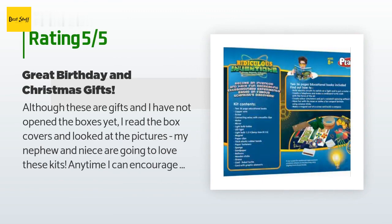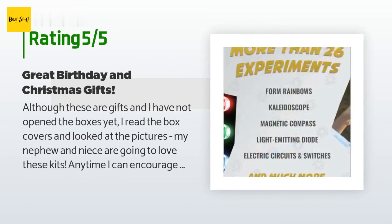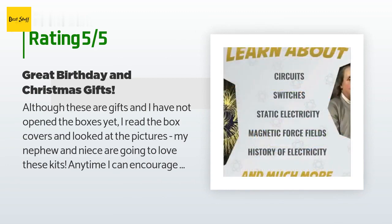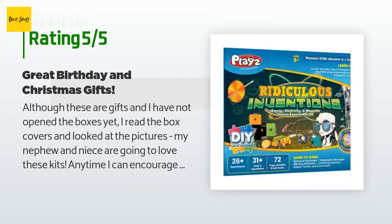A customer said: although these are gifts and I have not opened the boxes yet, I read the box covers and looked at the pictures — my nephew and niece are going to love these kits. Anytime I can encourage science and mathematics, it's a win-win in my book. These kits encourage kids to think and investigate, to walk away from the iPad and TV to explore and learn. I plan to buy other kits in the series.